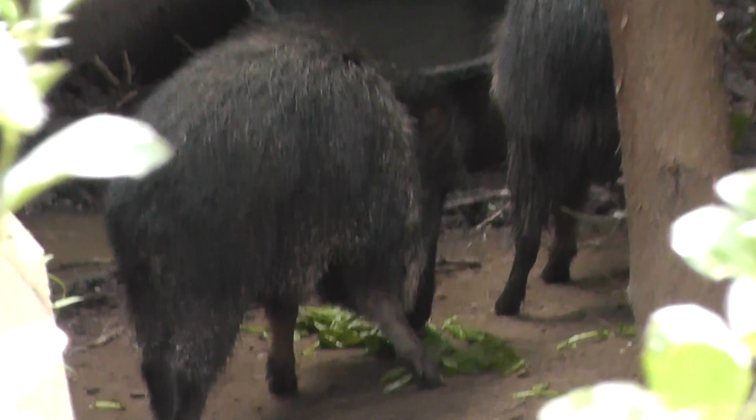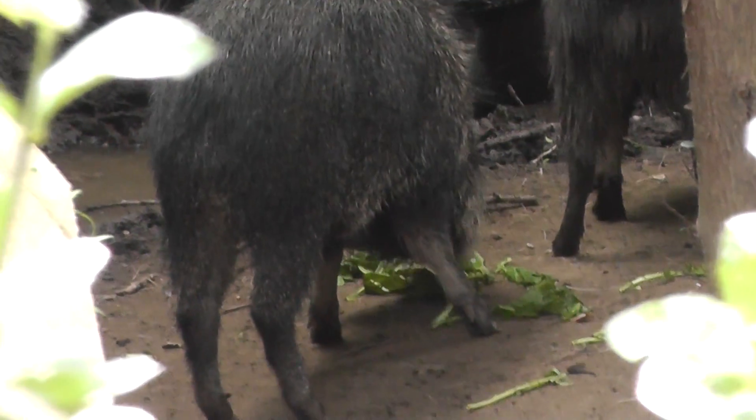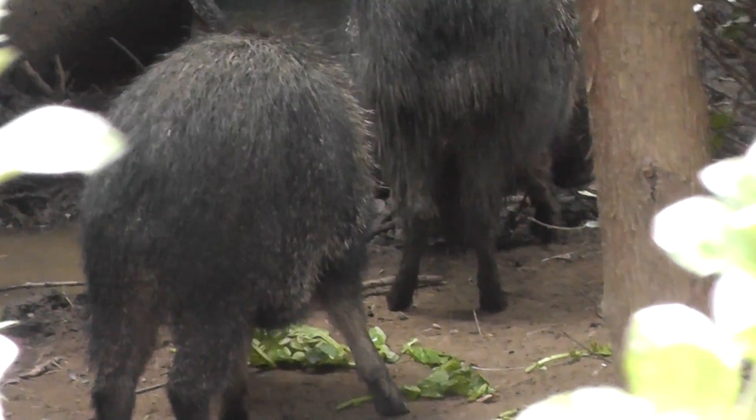The Chacoan Peccary is here. I caught them when they were eating — they're over here eating and chomping at some shrubbery. And there's the water dish.